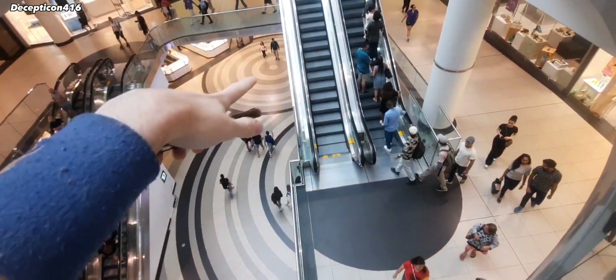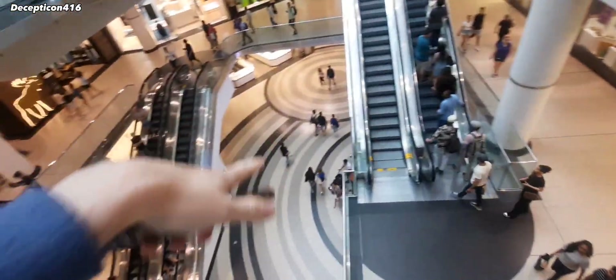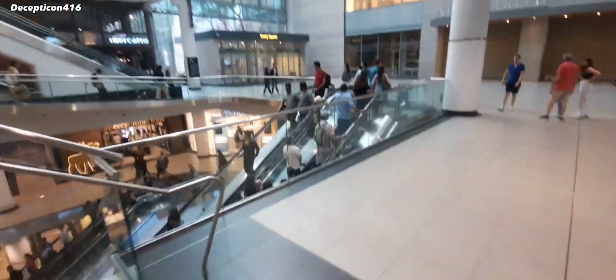So now we're back. Where you saw the video start was on this level here — we went around, and this way we did this level. So this is the end of the mall pretty much. That's pretty much the whole mall covered in a video. There is a basement level, but there's nothing really in the basement.